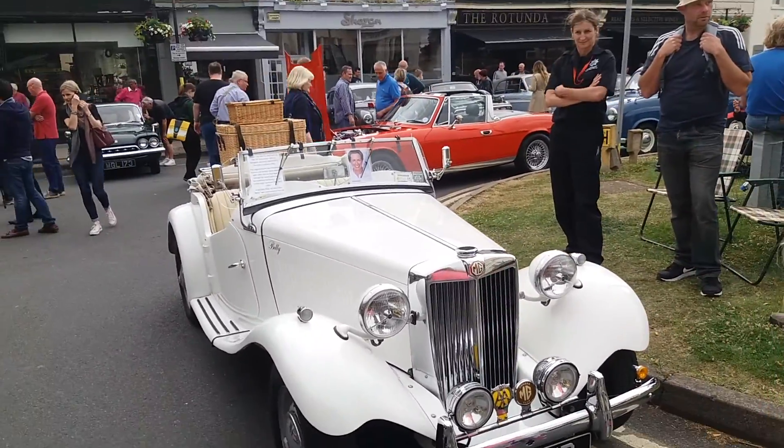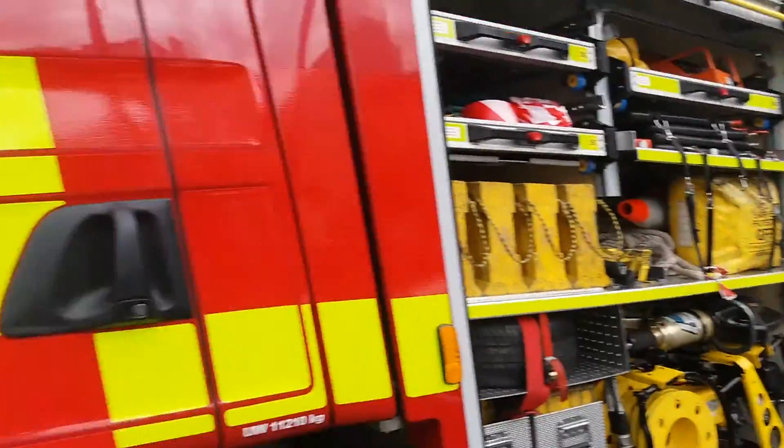So it's the MG TD, built in 1952. Now we've got the power engine here.